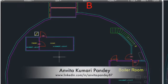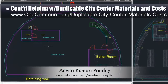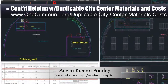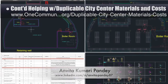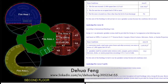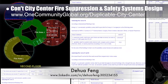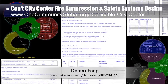Vita Kumari Pandy, civil engineer, completed her sixth week helping with the duplicable city center materials and costs. This week's focus was initial research and updating of material quantities and costs for the DIY furniture components of the structure, finishing updates to the basement layout in AutoCAD, and developing new area and perimeter sections for the AutoCAD master file.